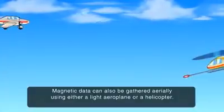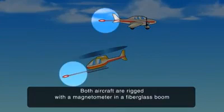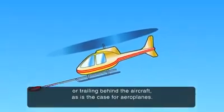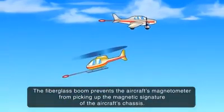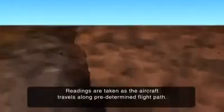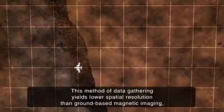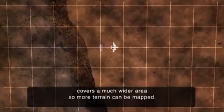Magnetic data can also be gathered aerially, using either a light aeroplane or a helicopter. Both aircraft are rigged with a magnetometer in a fiberglass boom, either extending out the front of the aircraft, as is the case with helicopters, or trailing behind the aircraft, as is the case for aeroplanes. The fiberglass boom prevents the aircraft's magnetometer from picking up the magnetic signature of the aircraft's chassis. Readings are taken as the aircraft travels along a predetermined flight path. This method of data gathering yields lower spatial resolution than ground-based magnetic imaging, but covers a much wider area, so more terrain can be mapped.